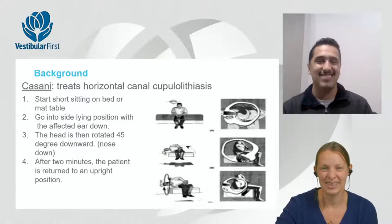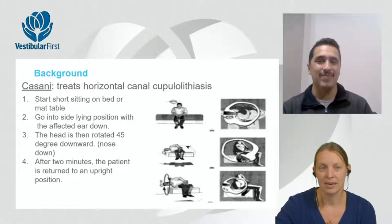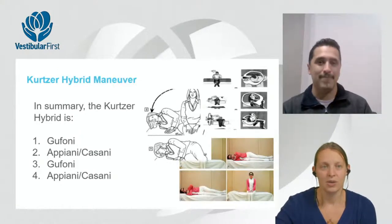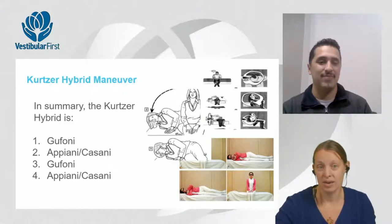Steve uses the Cassani and has had mixed success — sometimes it works, sometimes not. This leads into the Kurtzer hybrid maneuver, which combines elements of all these approaches. The overall sequence is essentially a Gufoni followed by an Apiani or Cassani, then another Gufoni, then another Apiani or Cassani — and notably, it does not require certainty about which side is affected.